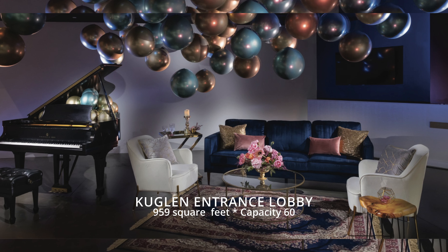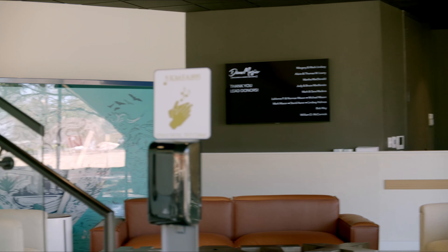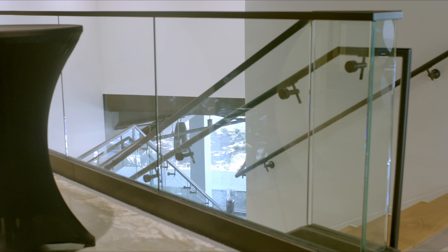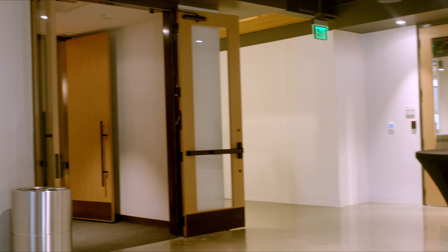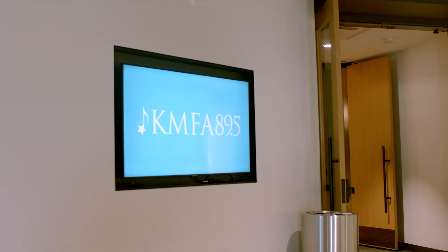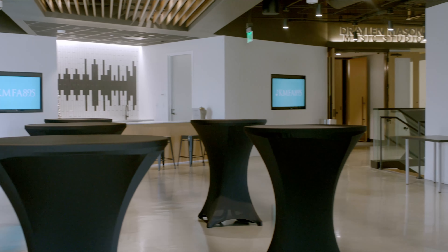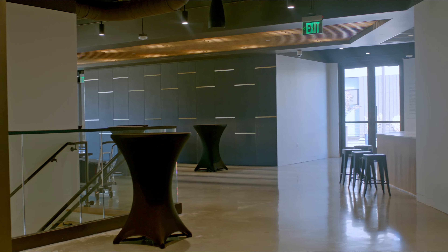Cooglin entrance lobby: 959 square feet with a capacity for 60 people. Cooglin Shea reception lobby: 1,730 square feet, capacity 155 standing, 80 seated at 60-inch round tables.